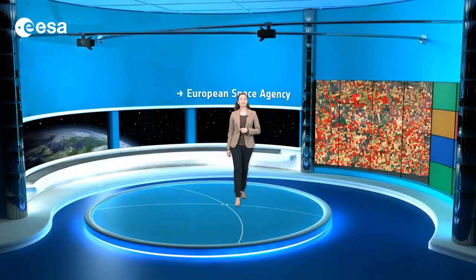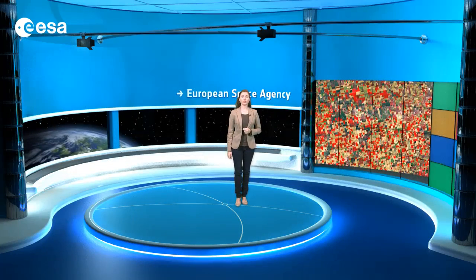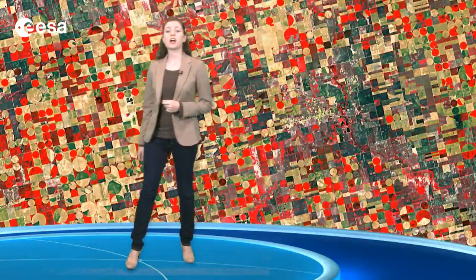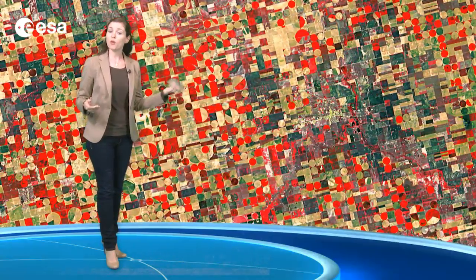The cropland is divided into circles and rectangles due to the different types of irrigation systems. Circles come from a central pivot system where the long water pipe rotates around a well at the center, while rectangles are made when the pipes are rolled in straight lines across the fields.